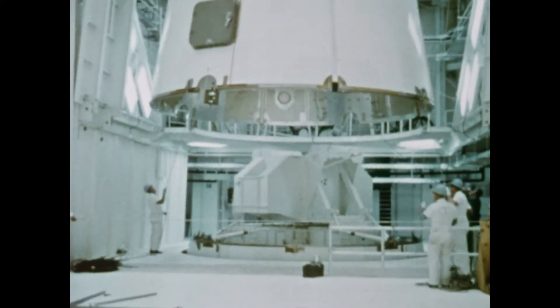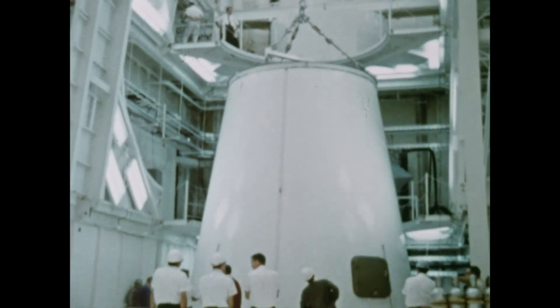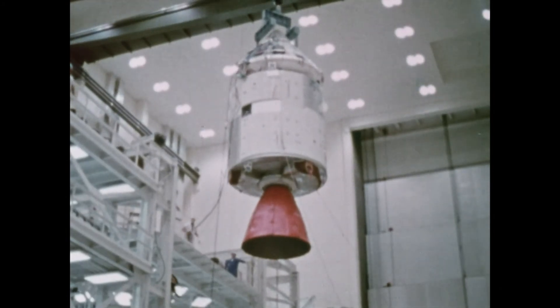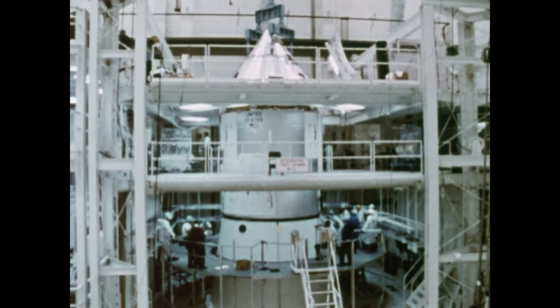Finally, the three parts of the spacecraft are ready to be mated into a single unit. The lunar module fits into an adapter unit, which acts as a protective shield and supports the other spacecraft modules. Next, the command and service modules are positioned on the adapter. More tests of the fully assembled spacecraft follow.